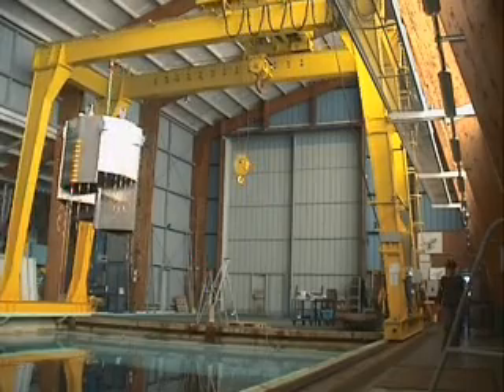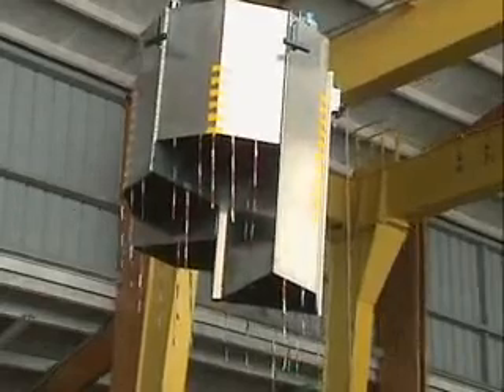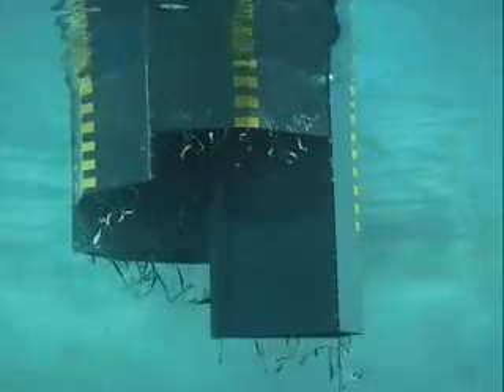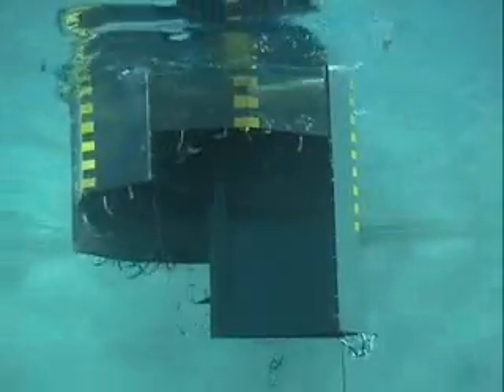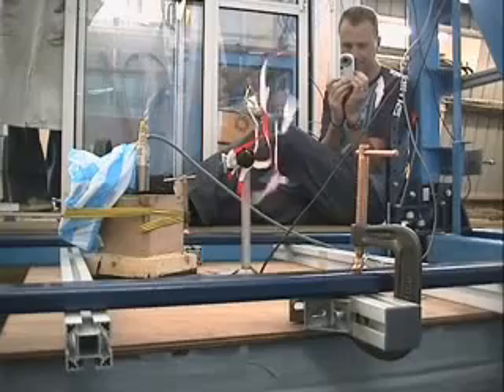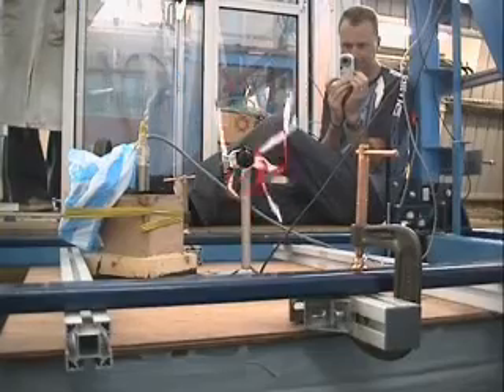Originally tested in the largest seawater basin in Europe at Brest in France, ORCON is still in the development stage, but a prototype has been field tested and early results are encouraging. Typically located six to ten miles offshore in order to have a minimum water depth of 50 metres, a single unit has an installed capacity of one megawatt, enough to power a thousand homes.